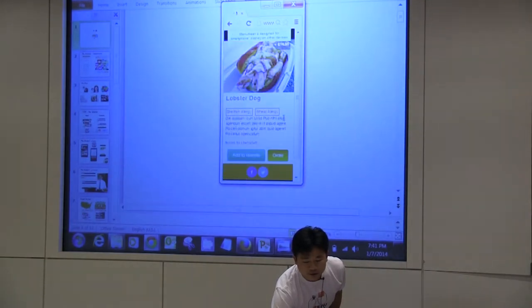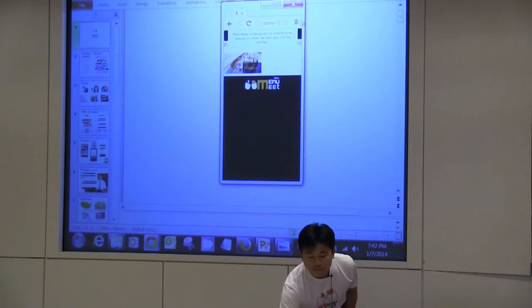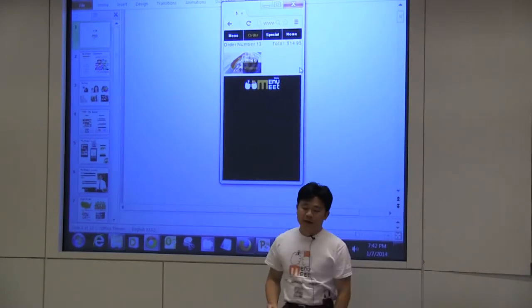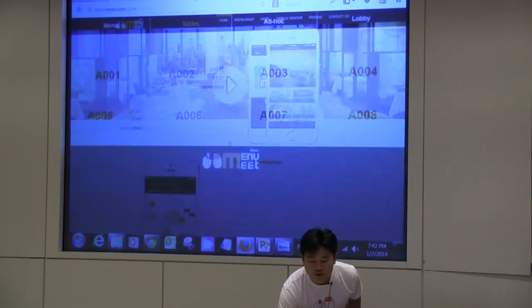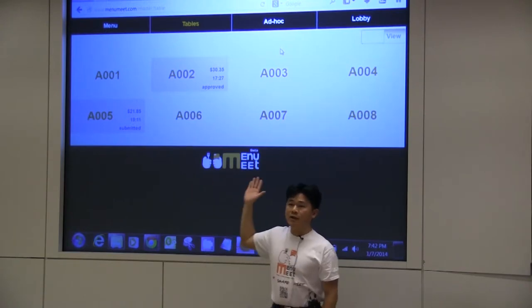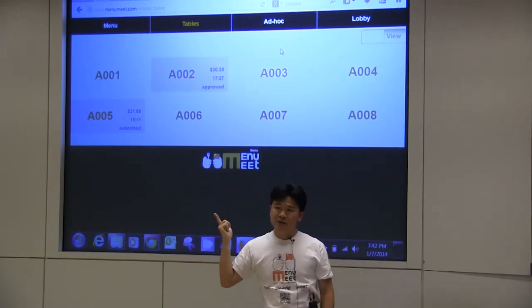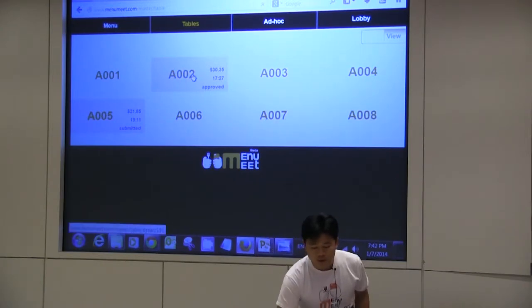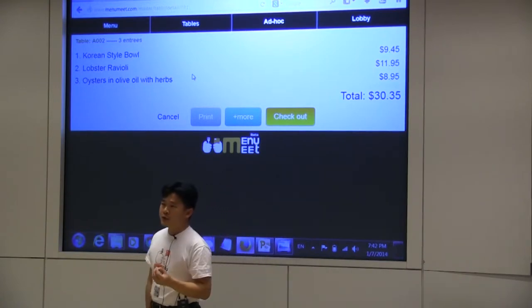You can immediately make an order and ship it into the manager's panel. And this is what the manager and staff will see — which table needs attention and what the orders are that they just made. So it's very, very lightweight for the user.